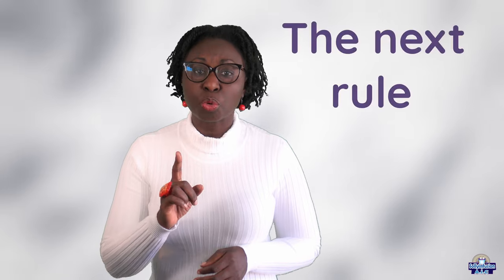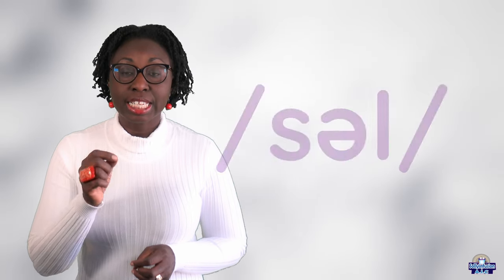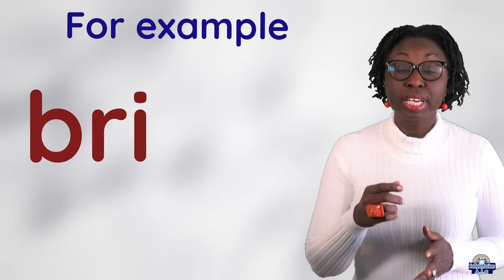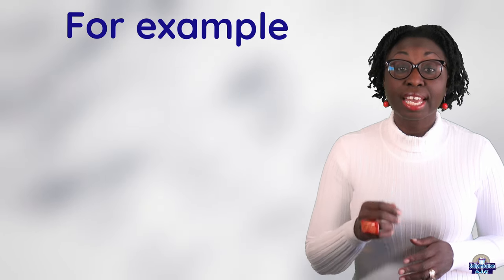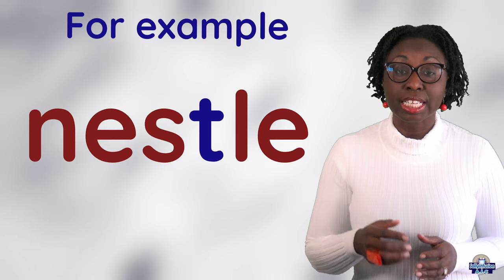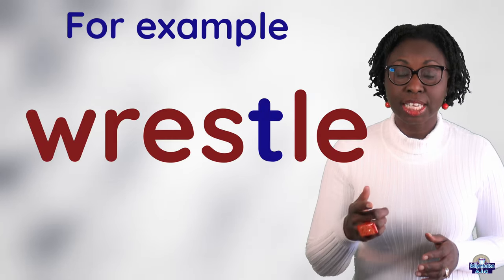The next rule is S-T-L-E. It is S-L. For example, apostle, bustle, castle, hustle, nestle, rustle, whistle.